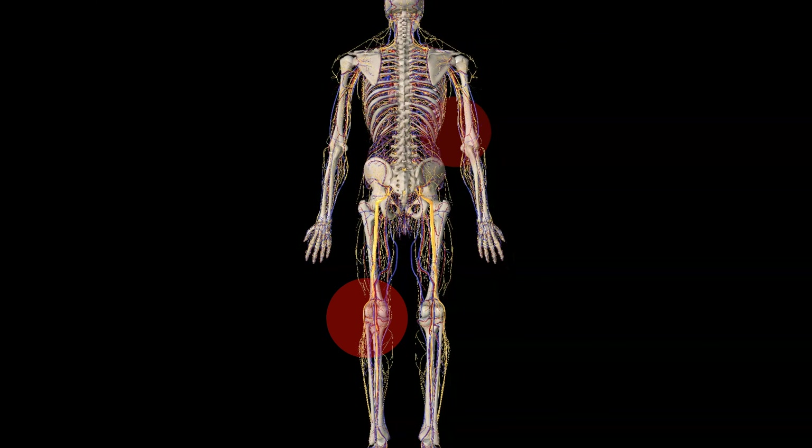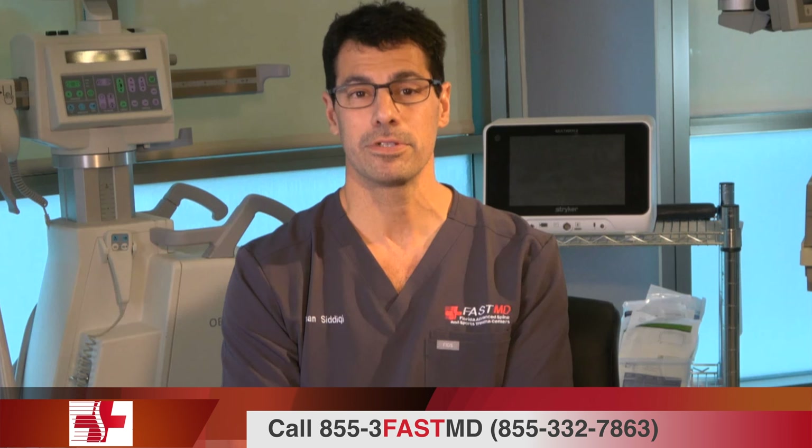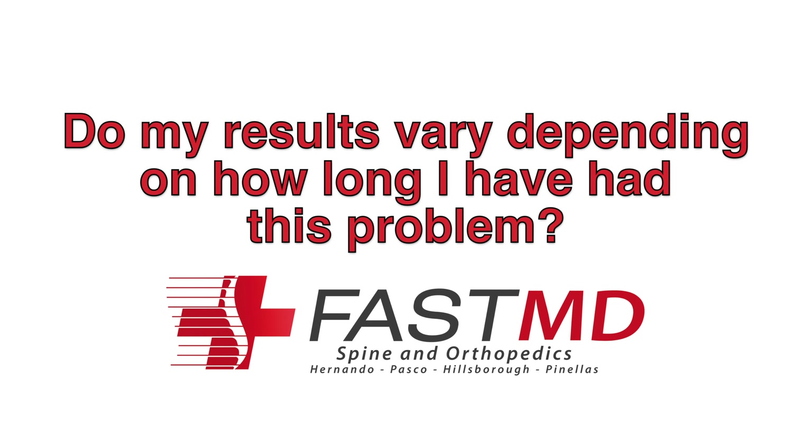The MEND procedure is quite successful. If you have neurological symptoms — sciatica, numbness and tingling, symptoms that go into your arms or legs — the MEND procedure is approximately 95% successful at alleviating those symptoms. If you have primarily neck or back pain, the success rate is about 80%, meaning about 80% of people receive at least a 50% reduction in their back or neck pain.